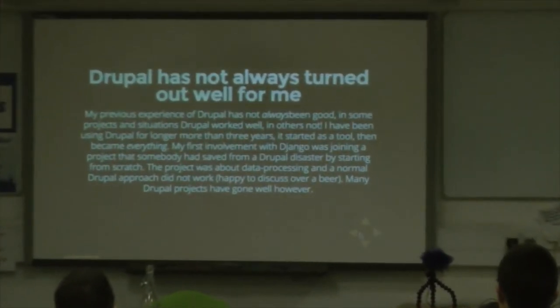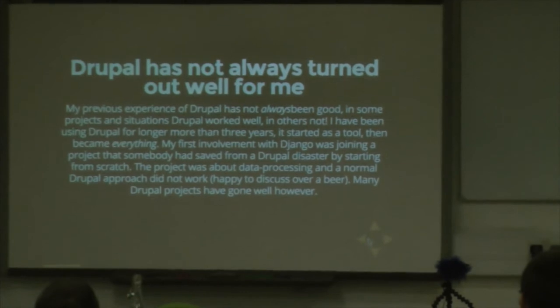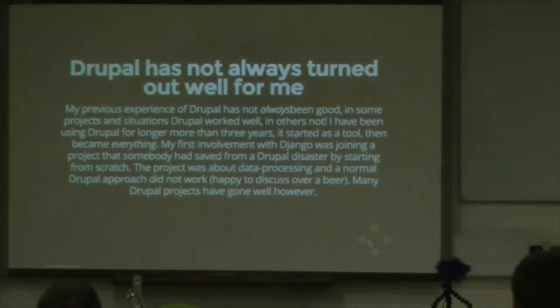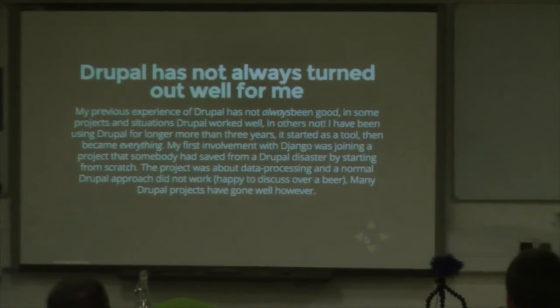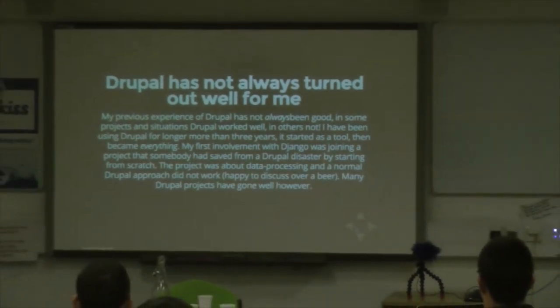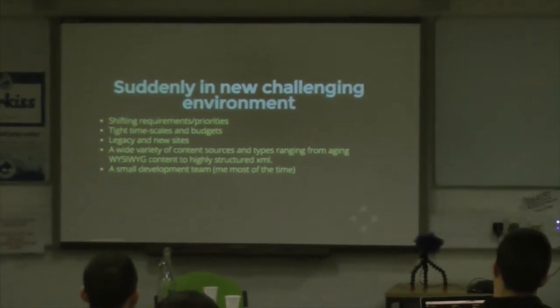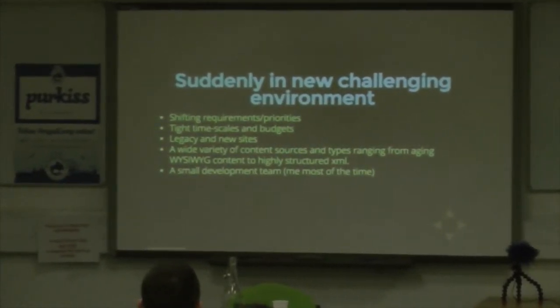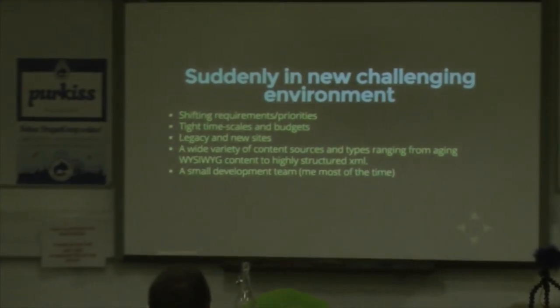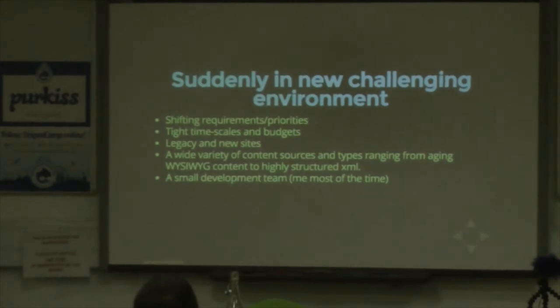Suffice to say that Drupal, over the past three or four years, hasn't always turned out well for me. Most of the time I've gone on really well with it and I've been using Drupal almost exclusively, but there are times when it just doesn't do what I need. I found myself in a new and challenging environment with shifting priorities, very tight timescales and budgets, legacy and new sites, content sources ranging from pasted Word documents up to highly structured XML, and a small development team — most of the time, that's me.